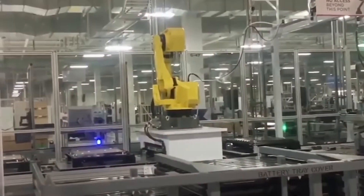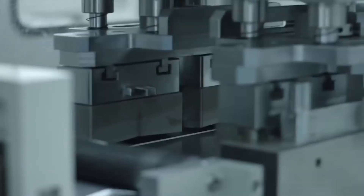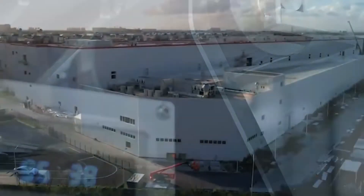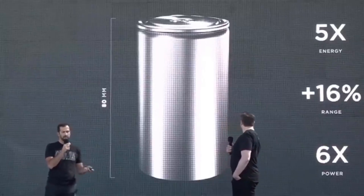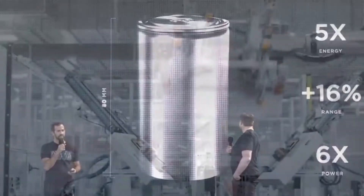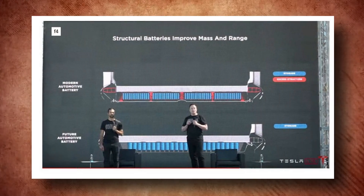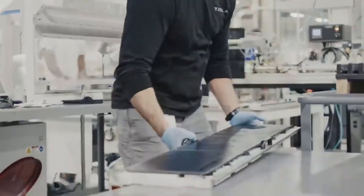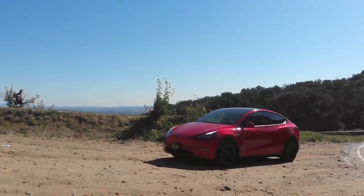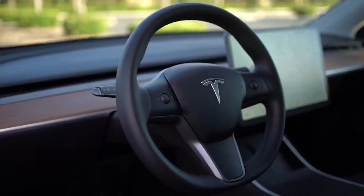Tesla is now trying to develop new cells said to be capable of storing five times the amount of energy as their predecessors. Tesla affirms that they can supply up to six times the power due to the shorter electrical channel length provided by the tabless structure. This feature will give room for improved thermal performance, making the new battery technology an outstanding one.